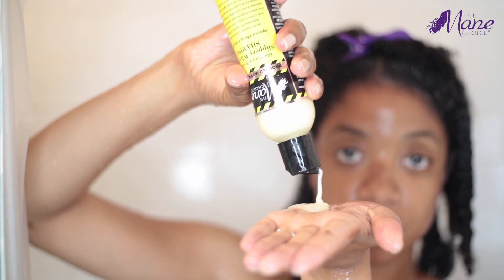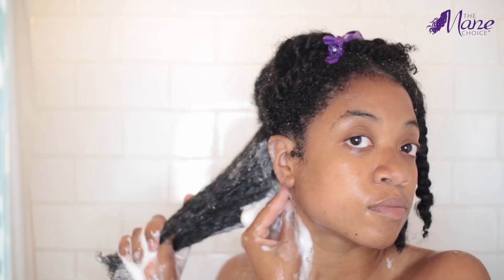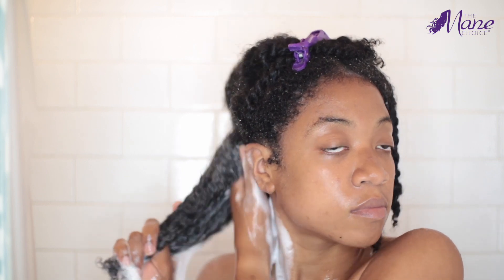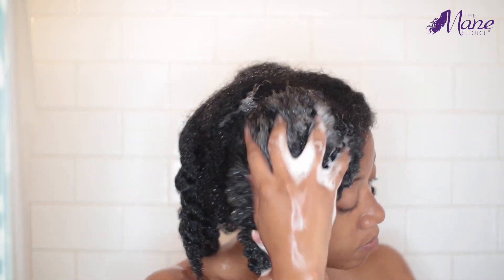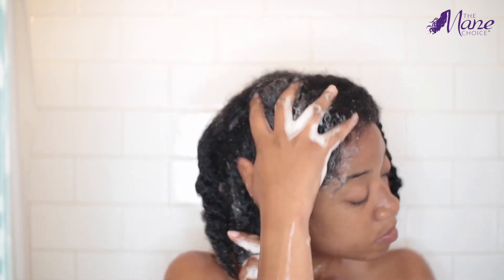After rinsing out the mask, I followed up with the Slippery When Wet Shampoo, which gently cleanses so my hair did not feel stripped at all. The chia seed oil helps to maintain definition and strength, while the Japanese cherry oil soothes and balances the scalp.